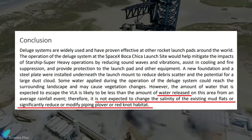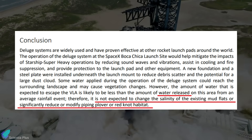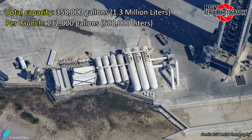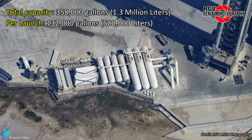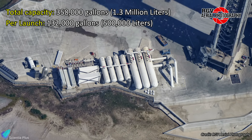They added that water released from the deluge system is not expected to change the salinity of the existing mudflats or reduce or modify the piping plover or red knot habitat surrounding the launch site. The report noted that the water deluge tanks have a capacity of 358,000 gallons, and launches are expected to use only 132,000 gallons or about 500,000 liters of water, so it is possible the system could be used twice without recharging.